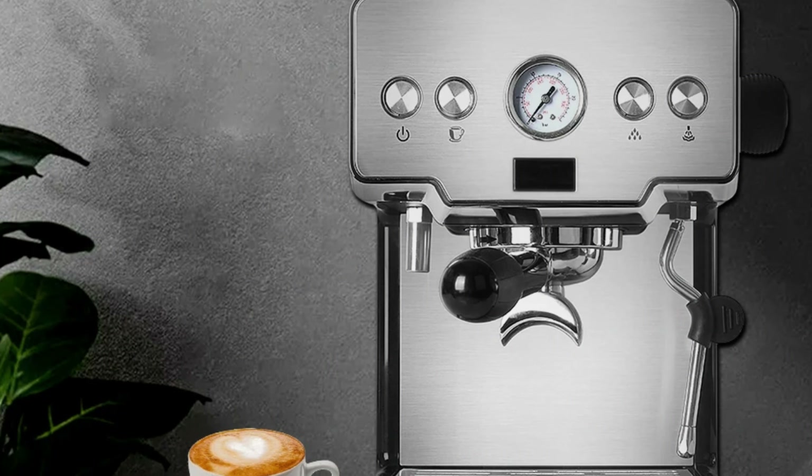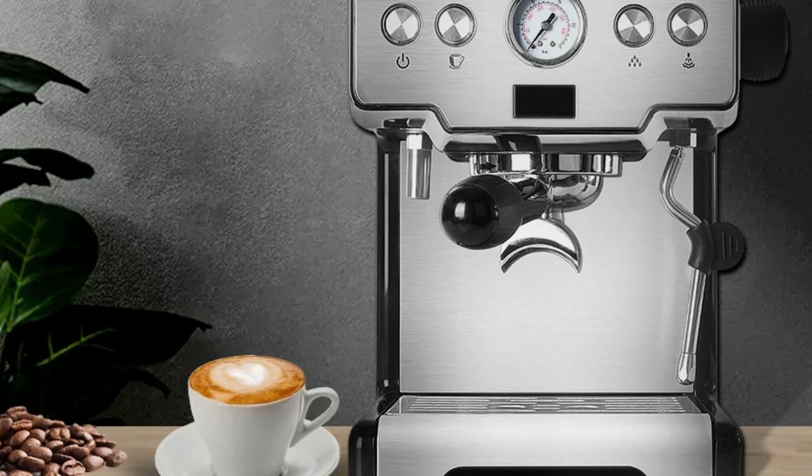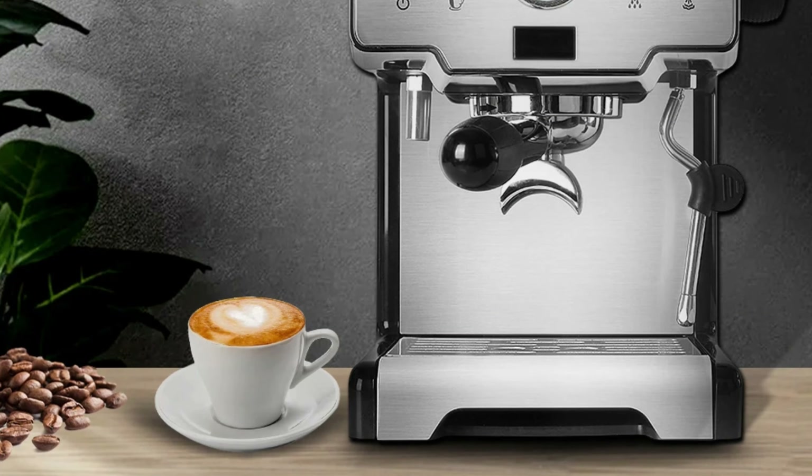The machine is designed to fit seamlessly into your kitchen, measuring 29cm in length, 26cm in width, and 32cm in height, ensuring it doesn't take up excessive counter space.